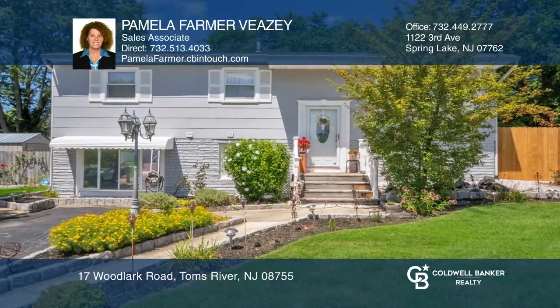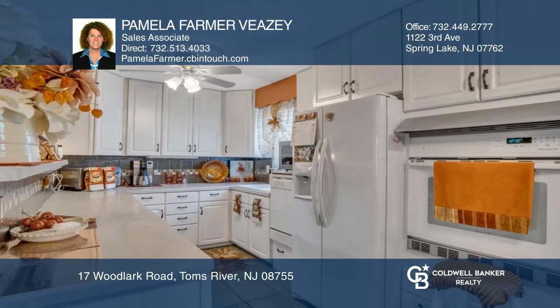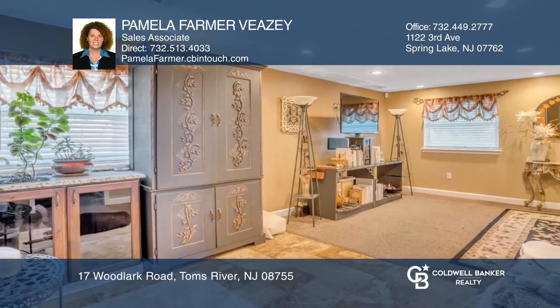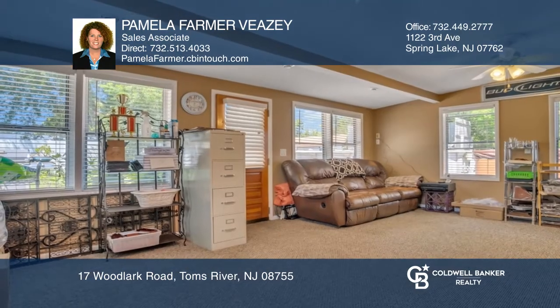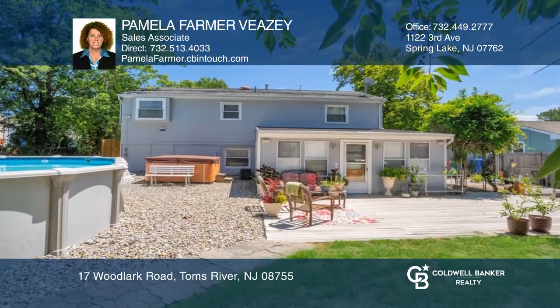This spacious bi-level home in a great location boasts an open floor plan great for entertaining. Highlights include a bright white kitchen open to a dining room with hardwood floors, a cozy family room with a wet bar, and a bonus room leading to the fenced backyard, with a patio, koi pond, above-ground pool, and hot tub.